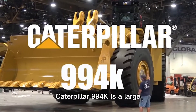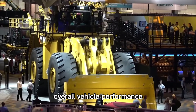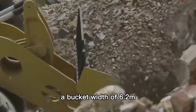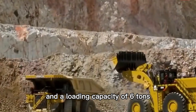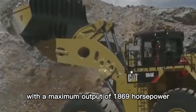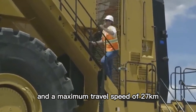Number 2: Caterpillar 994K. This is a large and efficient wheel loader produced by the famous machinery manufacturer Caterpillar, designed to provide the highest overall vehicle performance while reducing fuel consumption. This large machine has a body length of 20.1 meters, a weight of 242 tons, a bucket width of 6.2 meters, a capacity of 43.6 cubic meters, and a loading capacity of 6 tons. It is equipped with a Caterpillar 3516 high-power diesel engine with a displacement of 78.1 liters, a maximum output of 1,869 horsepower, a fuel tank capacity of 3,400 liters, and a maximum travel speed of 27 kilometers per hour.